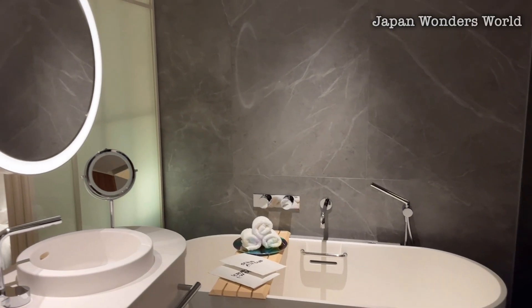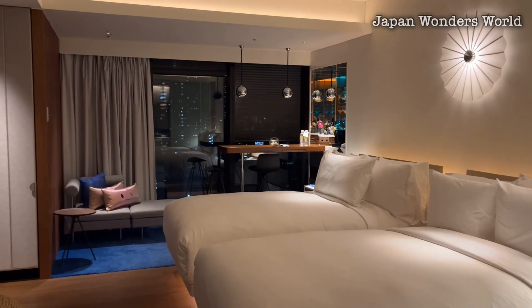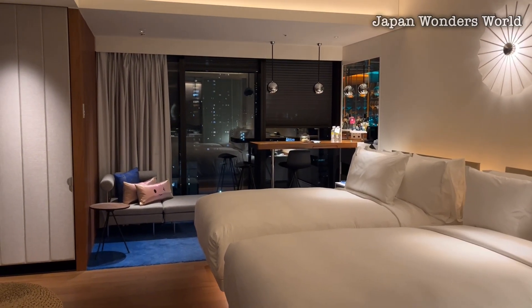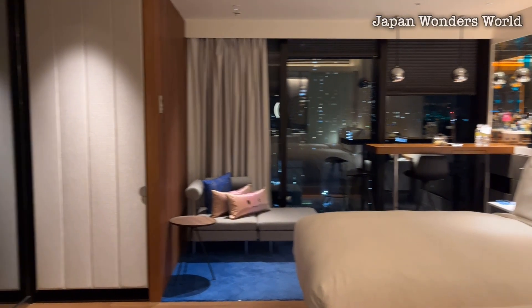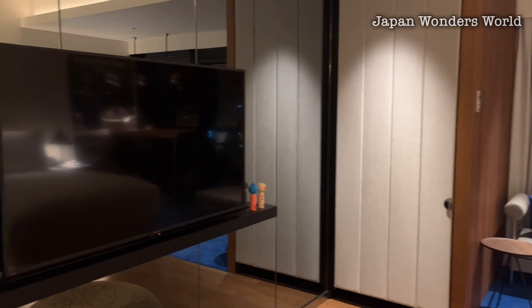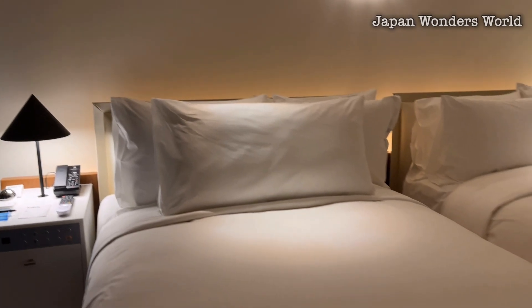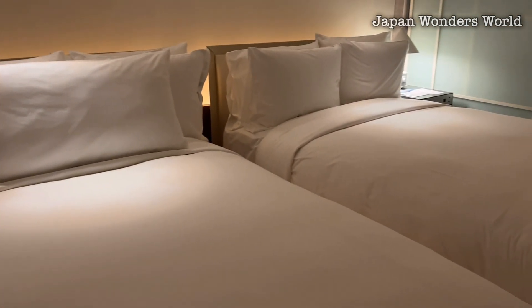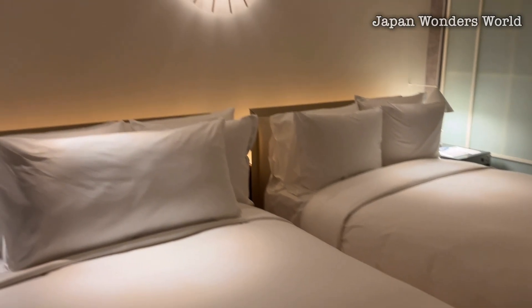The bathroom is designed with grey stone as the base, creating a modern luxury space. The mattress, made by Simmons, offers a perfect balance of firmness and softness, cradling your body.